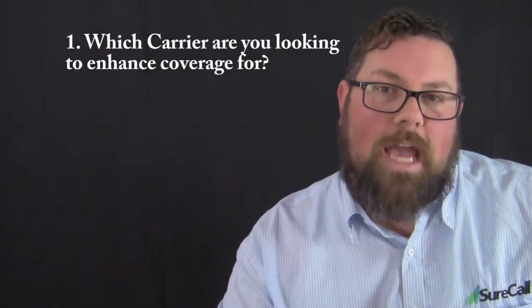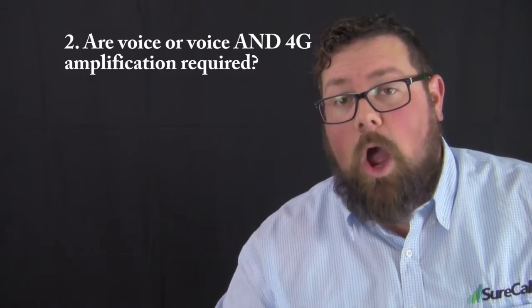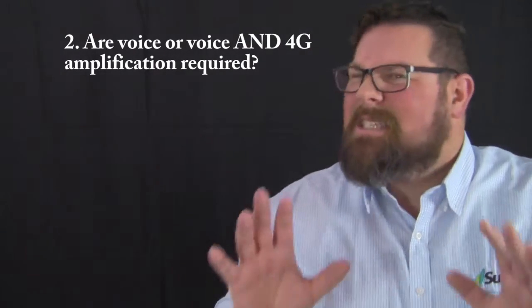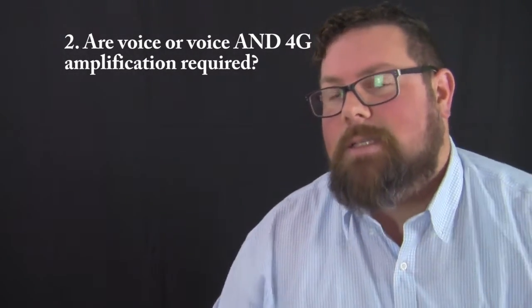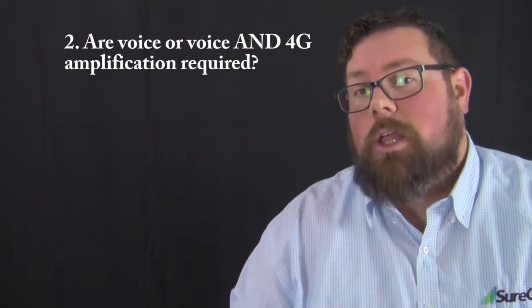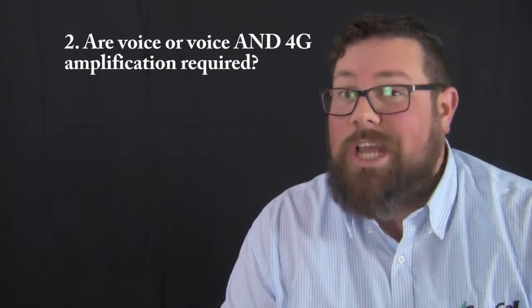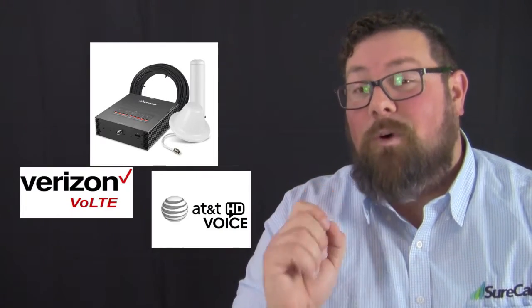Question number two: are only voice, or voice and 4G data, required? This can be a misleading question because if the customer already has Wi-Fi inside the building it's quite possible they do not need 4G coverage. However, if they have 4G calling on their carrier's network then you will need that 4G coverage as well. Keep in mind that the Force 5 from SureCall is the only booster on the market that currently supports Voice over LTE.